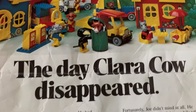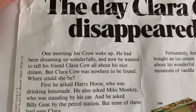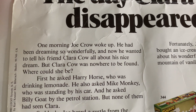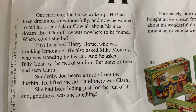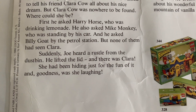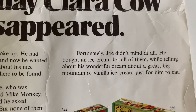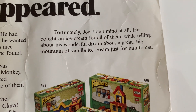Let me read you the story, as it gives more context to the image. 'The Day Clara Cow Disappeared. One morning Joe Crow woke up — he'd been dreaming so wonderfully and now he wanted to tell his friend Clara Cow all about his nice dream. But Clara Cow was nowhere to be found. First he asked Harry Horse, who was drinking lemonade. He also asked Mike Monkey, who was standing by his car. And he asked Billy Goat by the petrol station — but none of them had seen Clara. Suddenly Joe heard a rustle from the dustbin. He lifted the lid and there was Clara — she'd been hiding just for fun, and goodness was she laughing.'